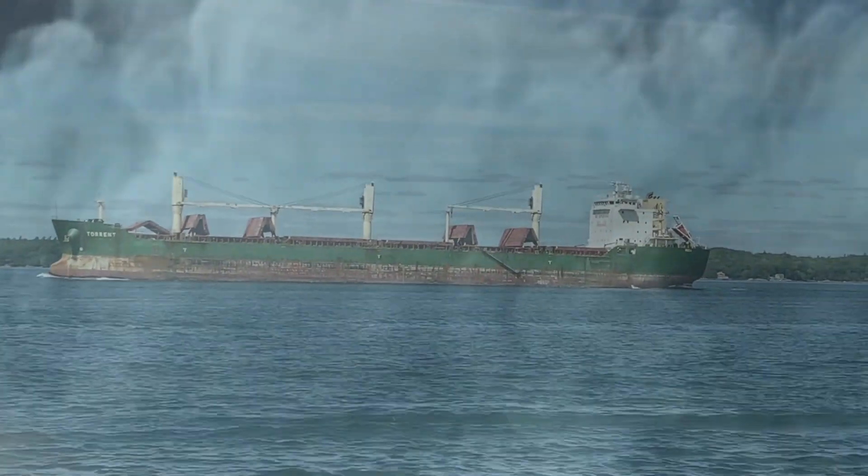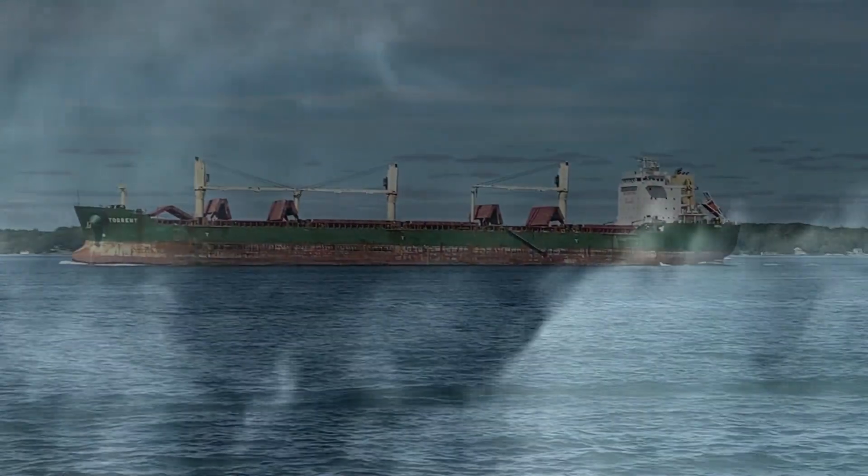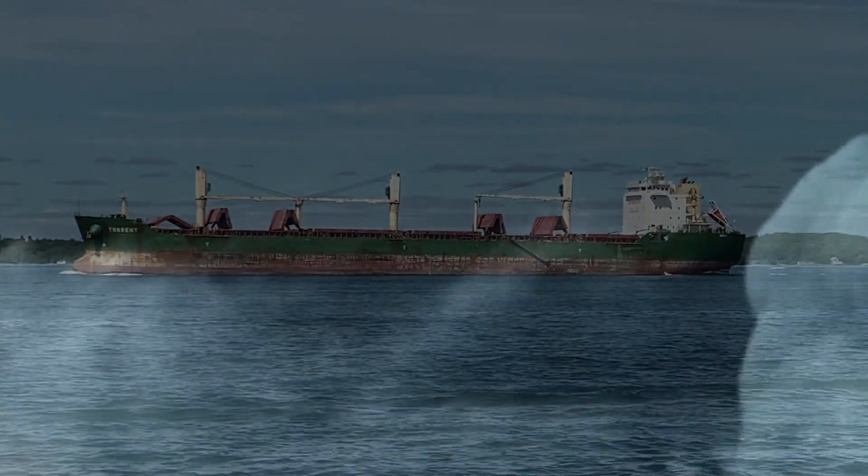Additionally, a stern bridge doesn't give you as much visibility, especially if you have containers stacked on the deck or you're sailing through a fog bank.